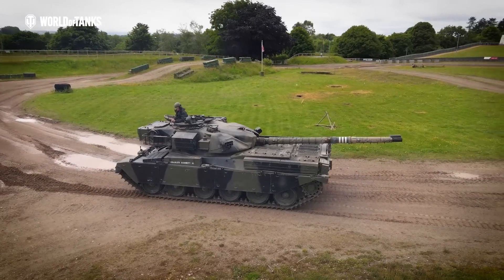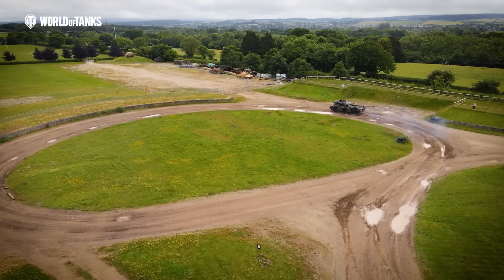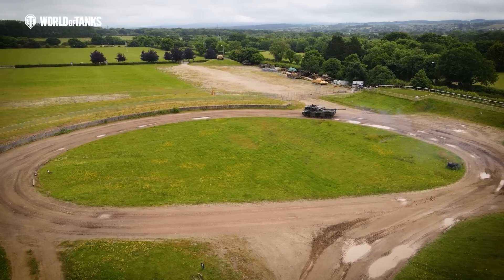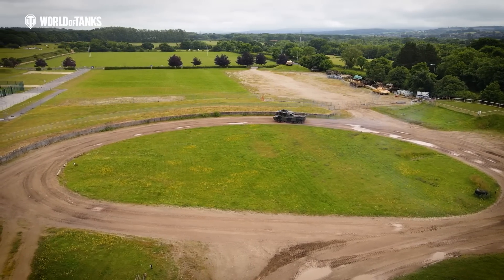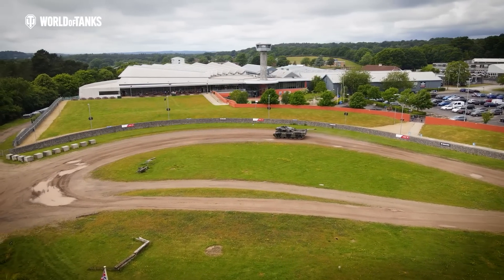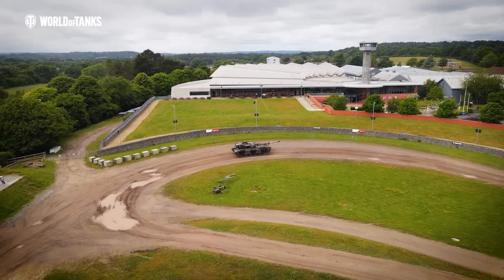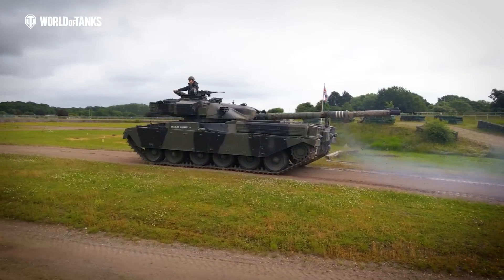Though much maligned for its reliability, I still have a lot of affection for the Chieftain. And besides all that, it was a genuinely ambitious concept that pushed the limits of technology. Sadly, the engine pushed them just a bit too far, and that's what prevented this tank from achieving the export success that its forerunner, the Centurion, did. That's why just 1,800 were built, half serving with the British Army and the remainder sold to Kuwait, Jordan, Oman, and Iran, who still operate them today.